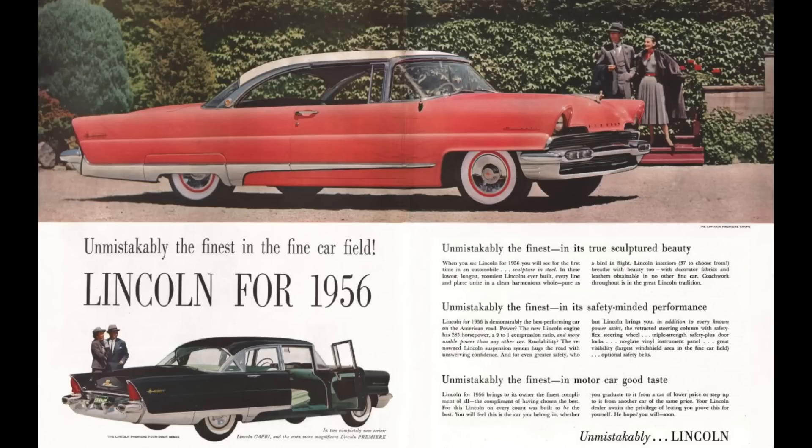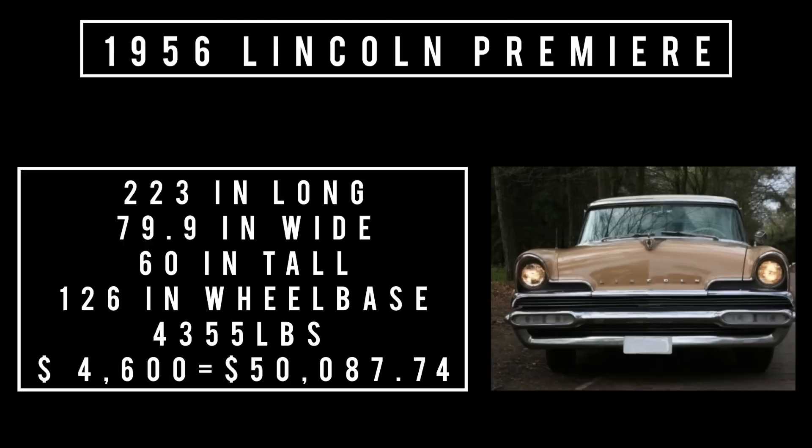The standard gear ratio was the 3.07, unless the car was equipped with air conditioning, in which case it would have the 3.31 rear end. Let's talk specs: 223 inches long, 79.9 inches wide, 60 inches tall. It rides a wheelbase of 126 inches and weighs 4,355 pounds. Total 1956 Lincoln production was 50,322 units, of which Premier production was 41,531.